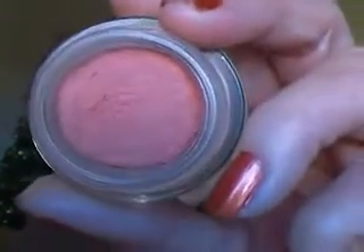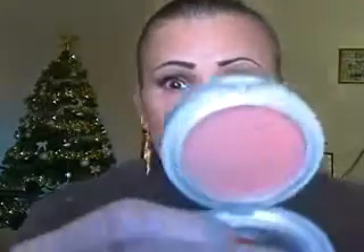For blush I used this Maybelline Dream Mousse blush in number 10 — I believe it's peach — and I apply that in the hollows of my cheeks. Over that I applied the L'Oreal True Match blush in Subtle Sable. These are extremely pigmented. That's Subtle Sable — it's beautiful.